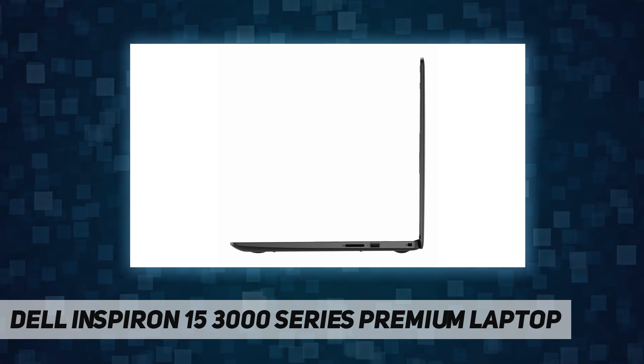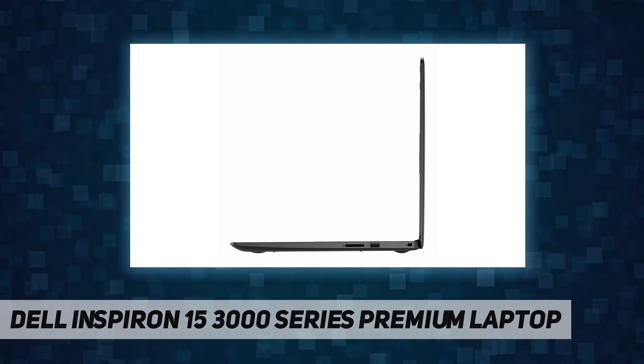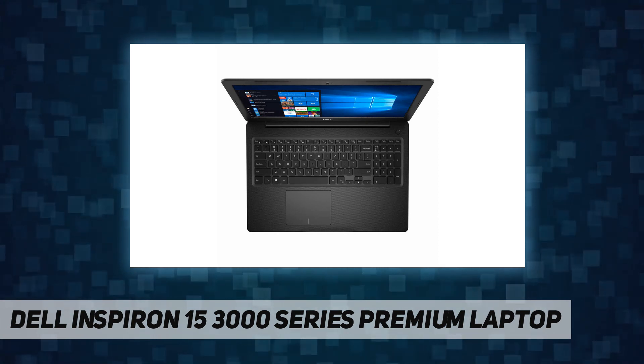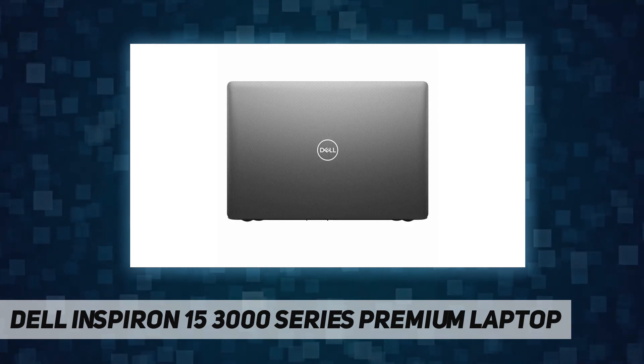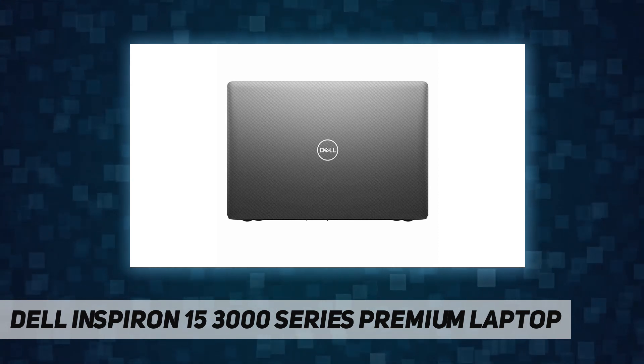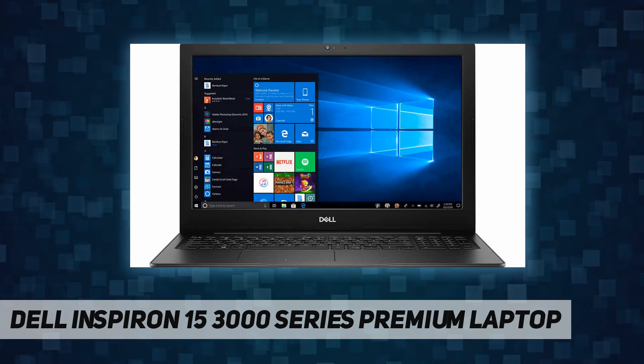Media drive: multi-format SD media card reader. Built-in HD webcam with microphone: yes. Wireless: Qualcomm DW 1810 1x1 802.11ac Wi-Fi wireless LAN, Bluetooth 4.1. Primary battery: 3-cell 42Whr integrated battery. AC power: 45 watt AC adapter.